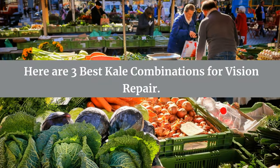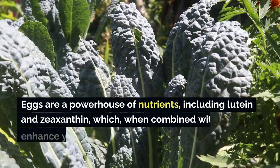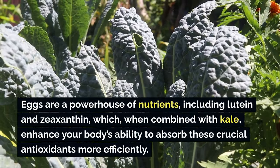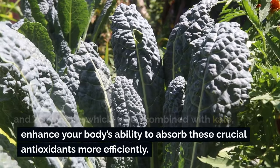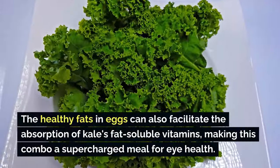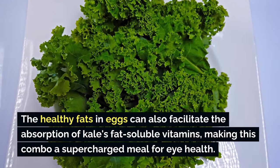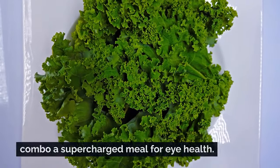Here are three best kale combinations for vision repair. Number one is kale and eggs. Eggs are a powerhouse of nutrients, including lutein and zeaxanthin, which, when combined with kale, enhance your body's ability to absorb these crucial antioxidants more efficiently. The healthy fats in eggs can also facilitate the absorption of kale's fat-soluble vitamins, making this combo a supercharged meal for eye health.